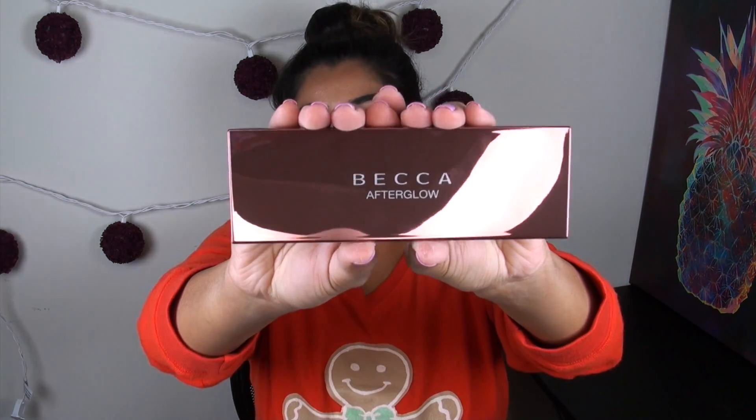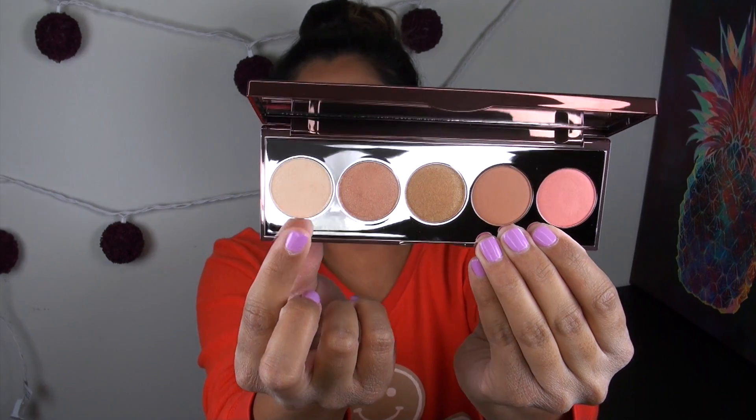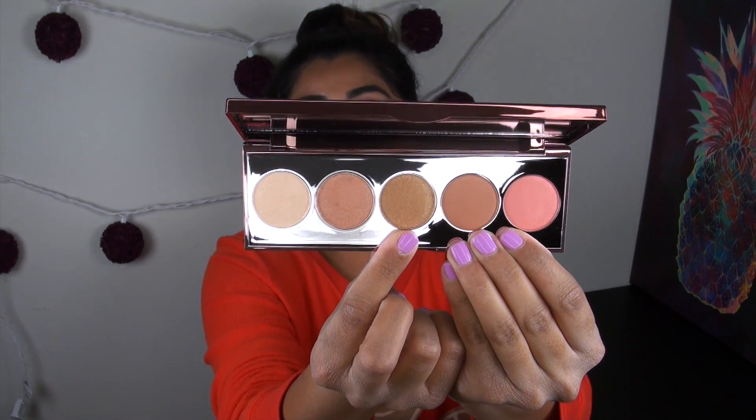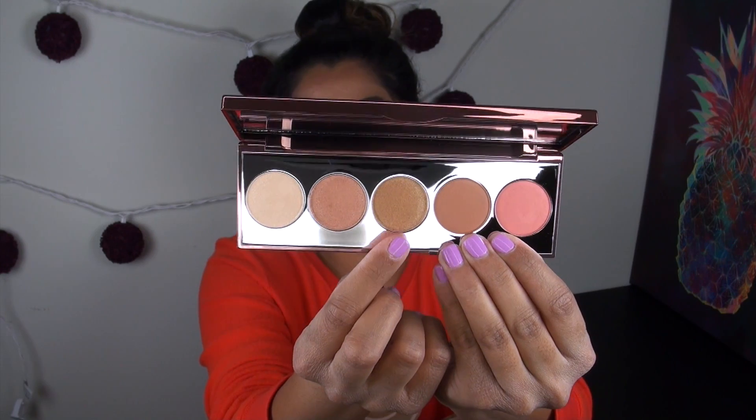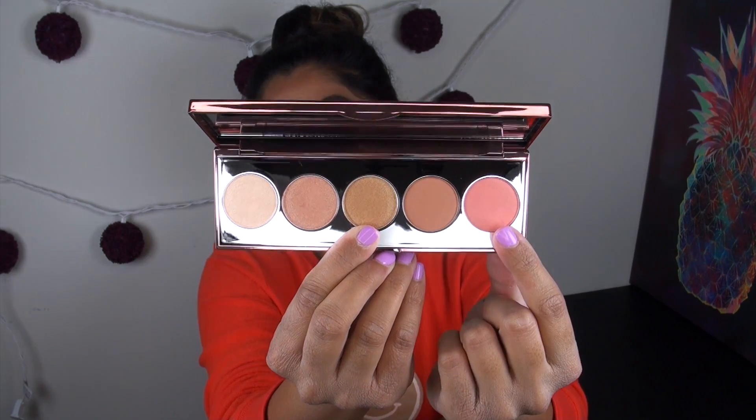Let's start off by talking about the Afterglow Palette. This is what the palette itself looks like — it is very, very small considering the products you are getting inside. It is the same size overall as their Ombre Nudes or Ombre Rouge eyeshadow palette. But these are all actually face products: you are getting three different shades of their Shimmering Skin Perfector, which is basically Becca's most widely known item, and then two shades of their Mineral Blush.